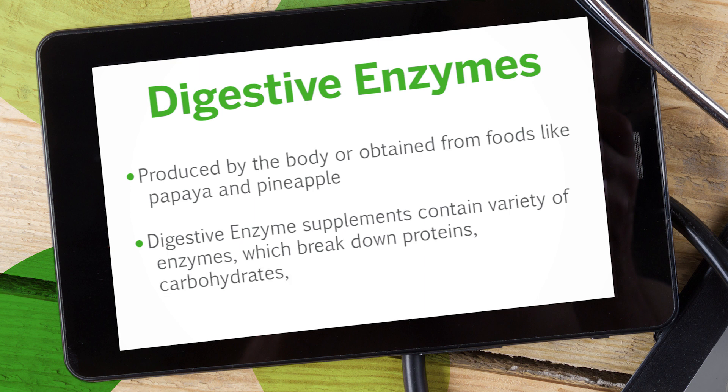Digestive enzyme supplements contain a broad range of enzymes designed to support the breakdown of proteins, carbohydrates, sugars, fibers, fats, and oils. In addition to enhancing digestive health, digestive enzymes may offer other health benefits, including reducing inflammation and autoimmunity and speeding healing after surgery.